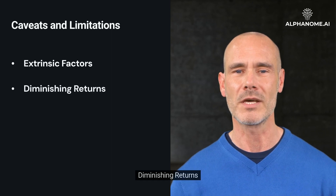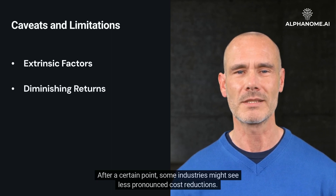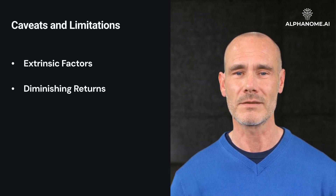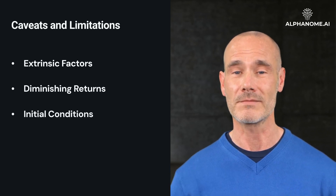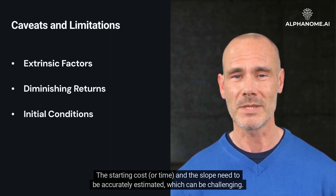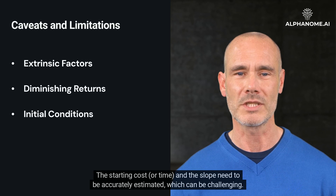Diminishing Returns: after a certain point, some industries might see less pronounced cost reductions. Initial Conditions: the starting cost and the slope need to be accurately estimated, which can be challenging.